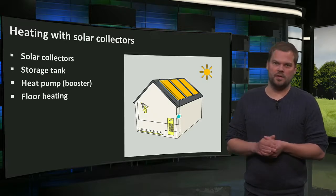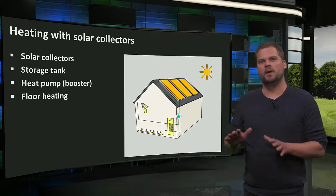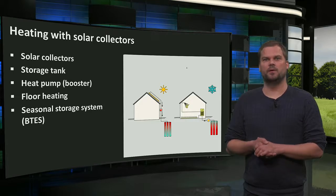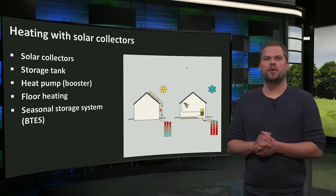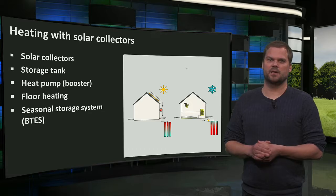On colder days, the heat pump increases the heat to provide energy for the floor heating system and domestic hot water. Since most heat is produced in summer when heating demand is lowest, a seasonal storage system could increase the use of solar heat — for example, by storing it underground in a borehole thermal energy system.